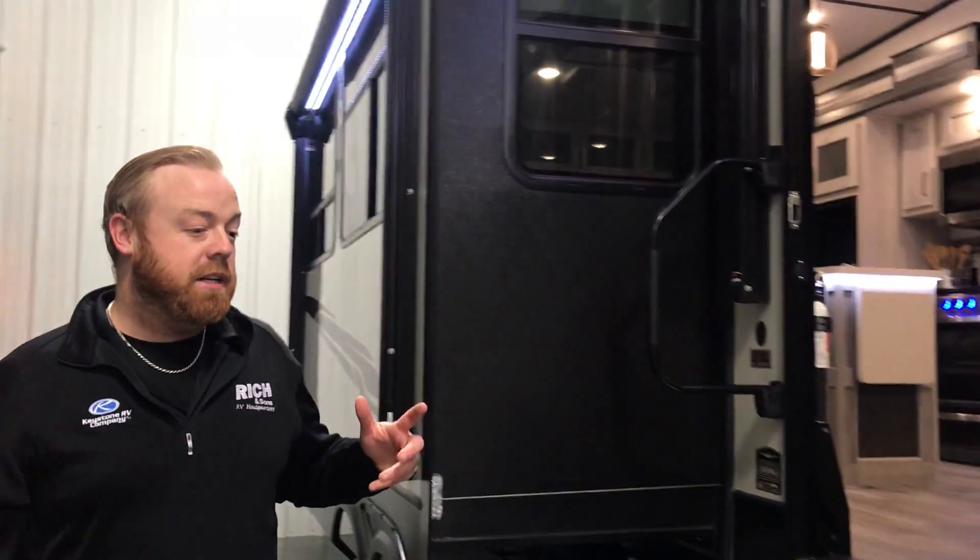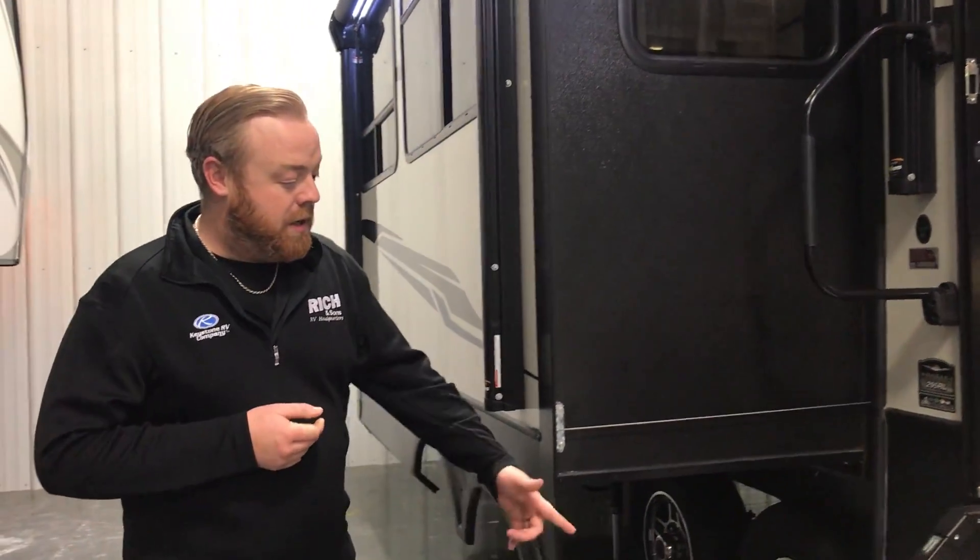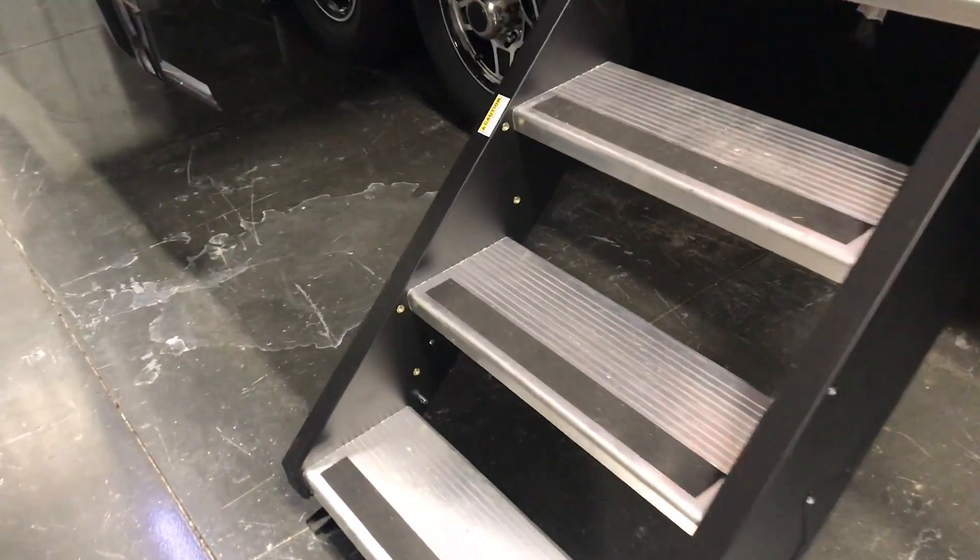This unit does come with auto level, which is one nice thing. On the other side, you also have a convenient center for easy hooking up. Step inside and we'll take a look around.